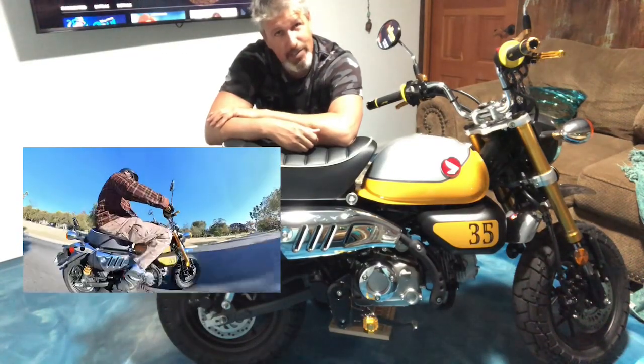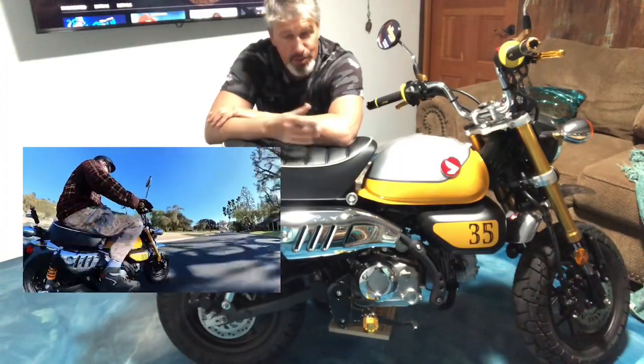If you're thinking of getting one, I say pull the trigger and buy it — it's a great bike, it is a lot of fun. If you enjoyed the video, go ahead and hit the like button, subscribe, and tell me in the comments what else you'd like to know or see. Thank you.